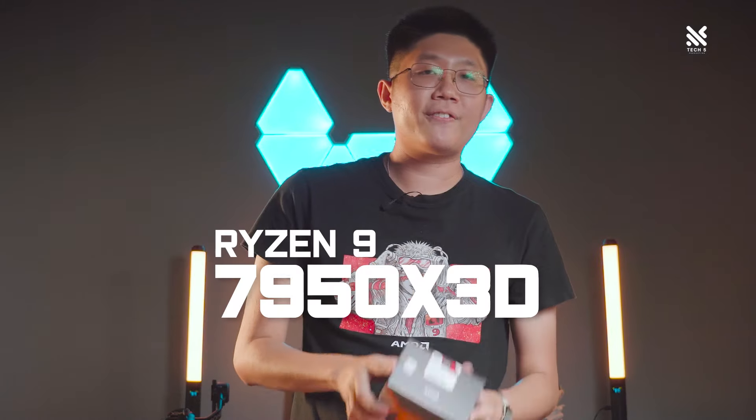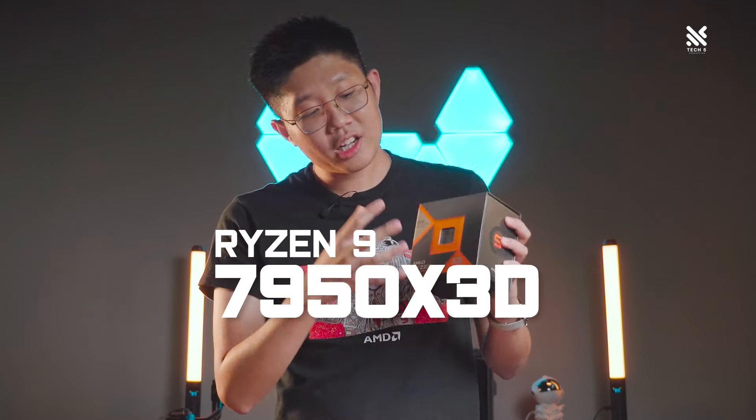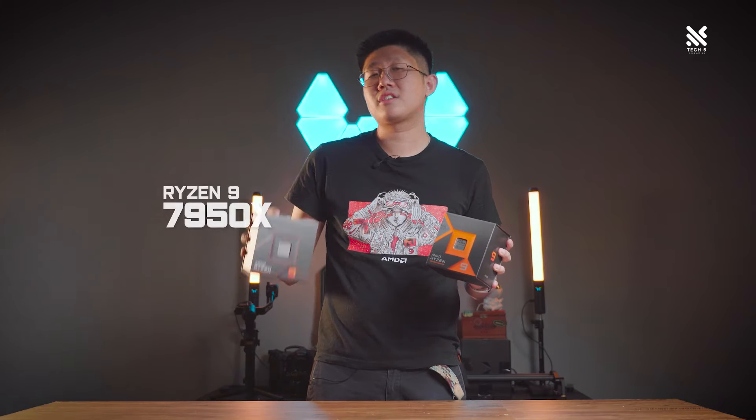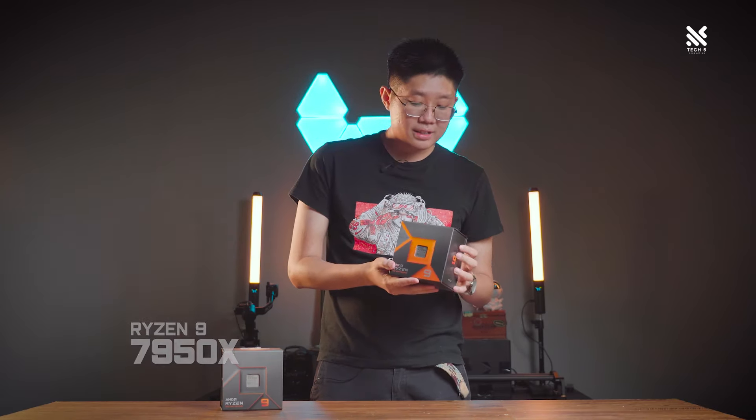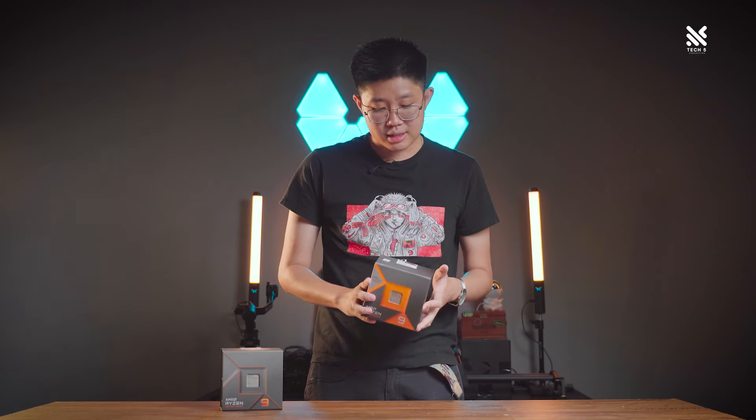Finally got our hands on one, and now that we have it, we're going to test out the differences in performance of the X3D variant against the non-X3D variant. How do they compete? What's the gaming performance difference like? Most importantly, are you getting the most out of your X3D variant of the processor? Let's find out!